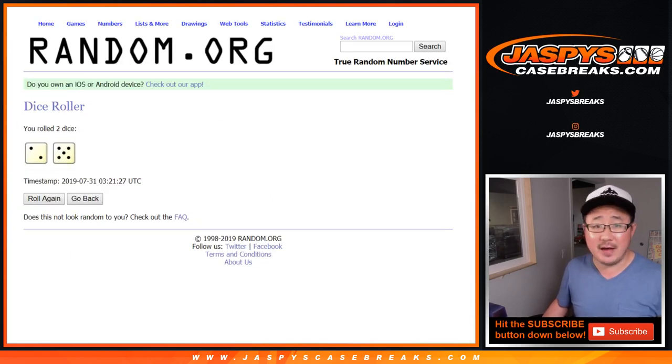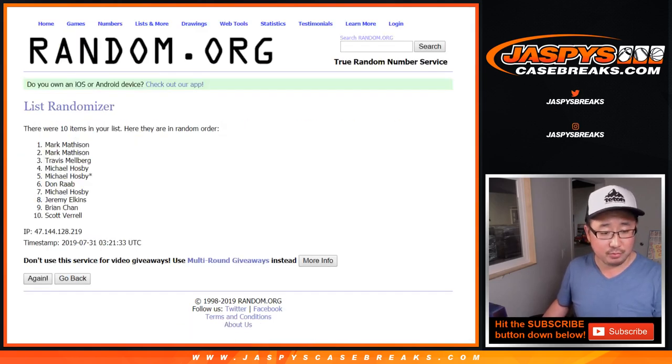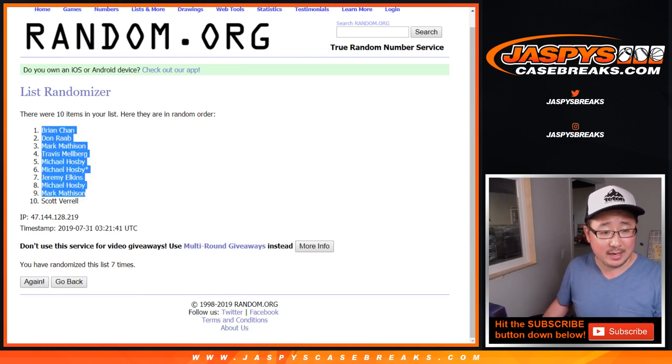Seven times — two and a five. All names will get a team after seven randomizations. One, two, three, four, five, six, and a seventh and final time. Good luck. After seven, Brian down to Scott.